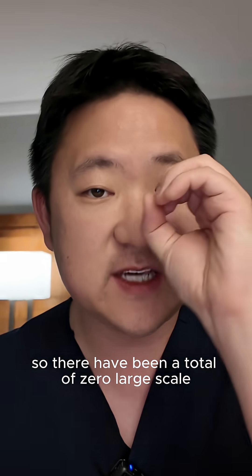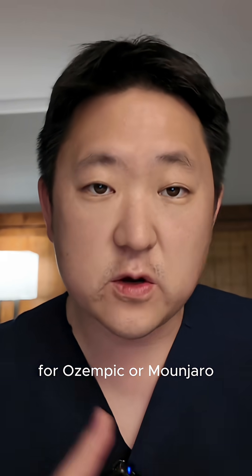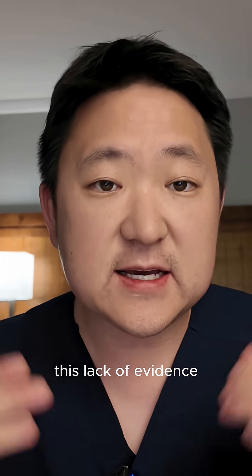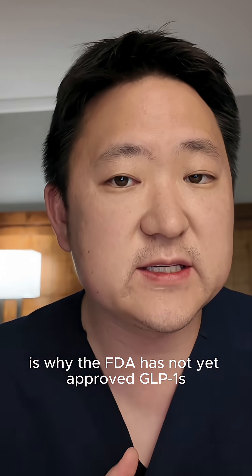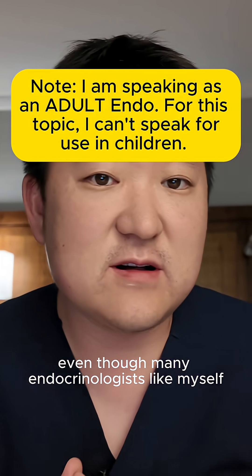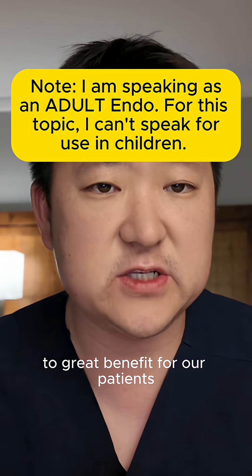There have been a total of zero large-scale randomized clinical trials completed thus far for Ozempic or Mounjaro, specifically when it comes to type 1 diabetes. This lack of evidence is why the FDA has not yet approved GLP-1s for use in managing type 1 diabetes, even though many endocrinologists like myself are already prescribing them off-label to great benefit for our patients.